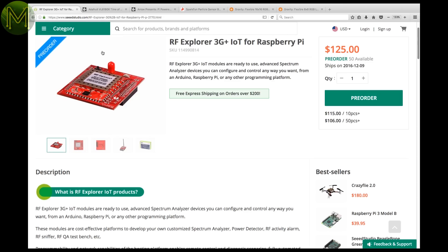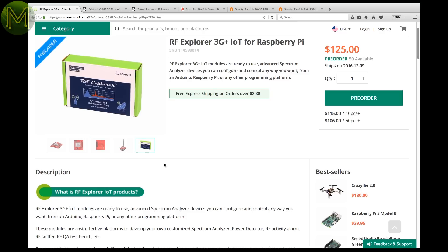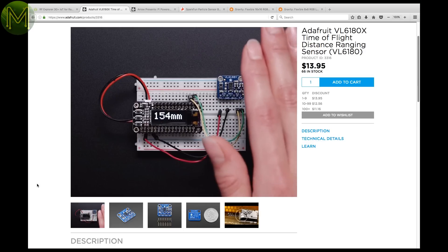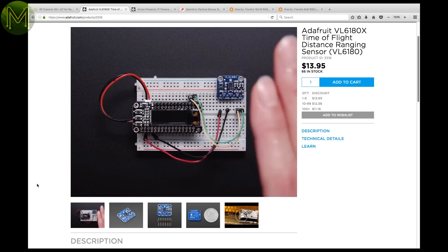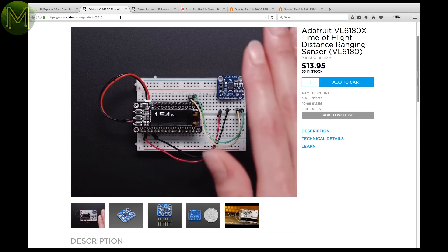And a few more bits and pieces from the major online shops. Seeed have their RF Explorer 3G module on pre-order, which contains an on-board spectrum analyzer — a cheap way to get your hands on some RF test kit. Adafruit have their VL6180 breakout board, which is a more advanced version of the VL53L0X, capable of measuring between 5mm and 1.2m. Runs off 3 to 5 volts with on-board logic level converters.